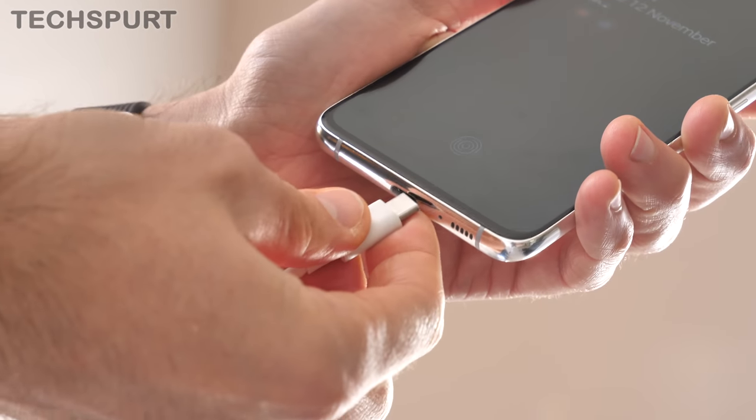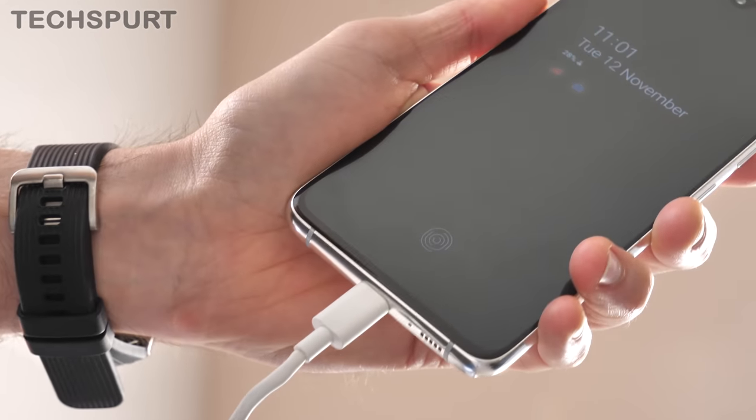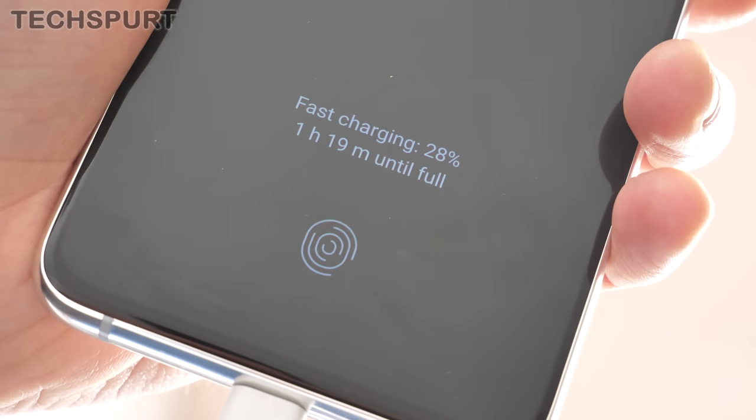That 4,500mAh cell combined with the energy-efficient Snapdragon architecture means you'll easily make it through a super intensive day, even when you're abusing the heck out of this thing. With moderate use, you'll even make it through a second full day. The 25W fast charger means you can get just enough juice for a lengthy commute with about 5 to 10 minutes at the plug. There is no wireless charging support on the A90, though — that's something else that was slashed to save costs. Personally I'm not really bothered, but I know that is a big deal for some.